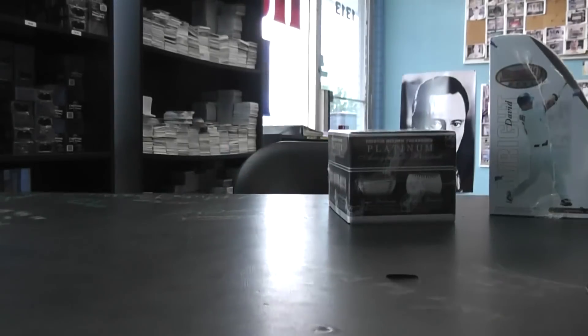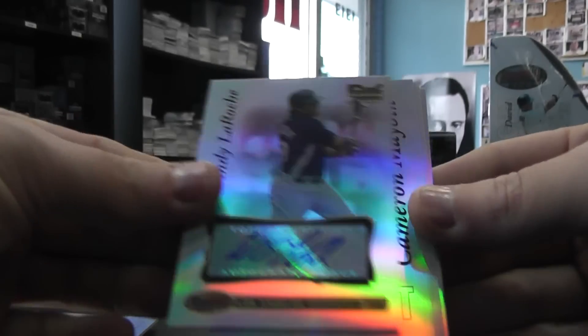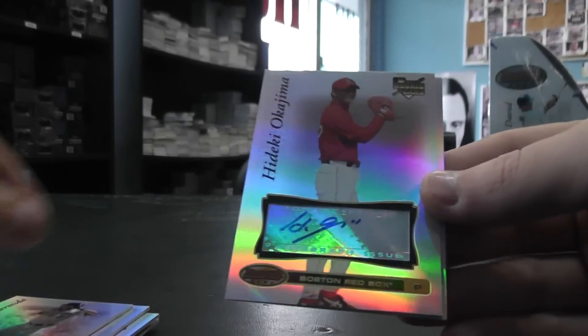Alright, recap it for you. You have Hank Conger number 200 buyback autograph, Andrew Miller, Matt Holliday, Brett Sink, Andy LaRoche, Cameron Maven, Andre Ethier, Jeremy Hermida, Hideki Okajima, and Emmanuel Burris.